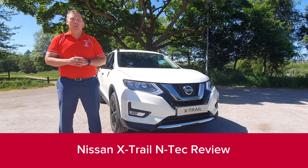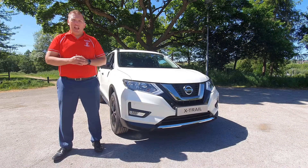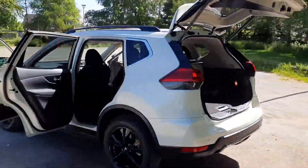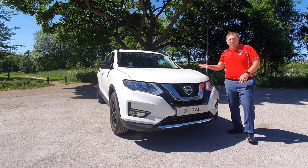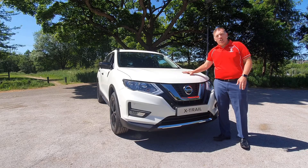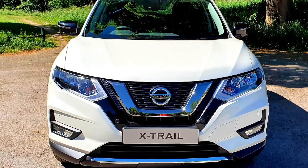Welcome back to our Holcroft Nissan YouTube channel. This time it's the bite-size review of the Nissan X-Trail N-Tec. This particular N-Tec model has got a 1.7 diesel engine, 150 brake horsepower, with a combined MPG of 47.5.